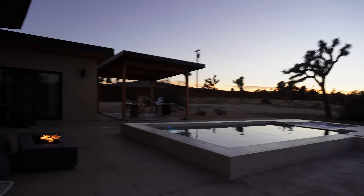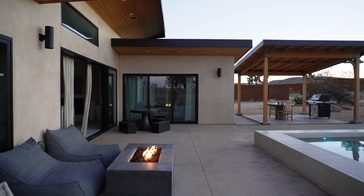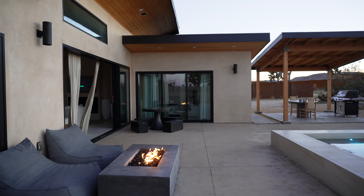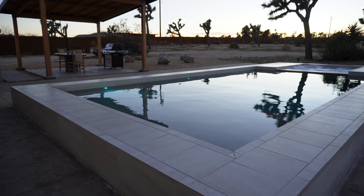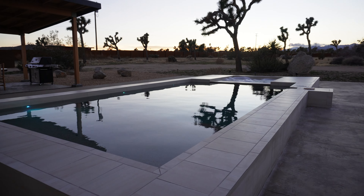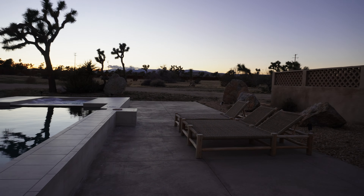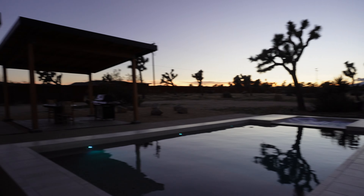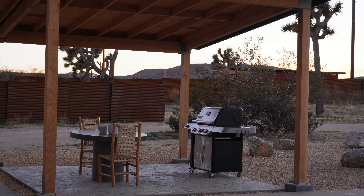Beautiful Joshua tree — oh my goodness, I love this outside area. It features a very beautiful elevated pool overlooking the Joshua trees from the backyard, and then we have a couple of day beds, our barbecue pit, and a little outside seating area.